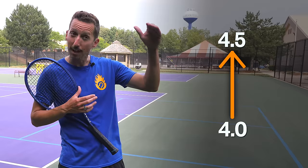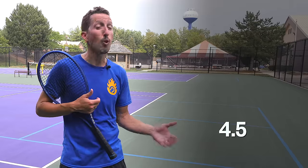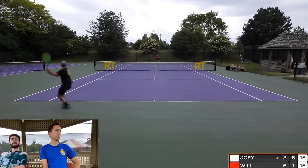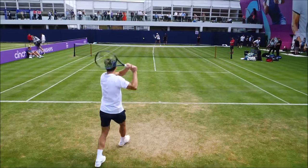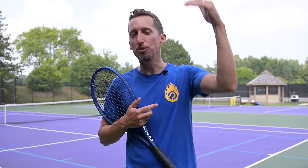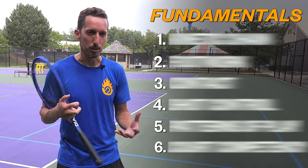If you're already a 4.0 player and you want to make it up to 4.5 — just 9% of tennis players — what you should really be focusing on is the fundamentals. If you're already a 4.5 player and you want to be in the top 2% of tennis players, what you should be focusing all your time and attention on is the fundamentals. Even if you're a 5.0 player wanting to go past that, it's still mostly the fundamentals. No matter what level you are, unless you're in the top 0.1%, you should be focusing on the fundamentals.